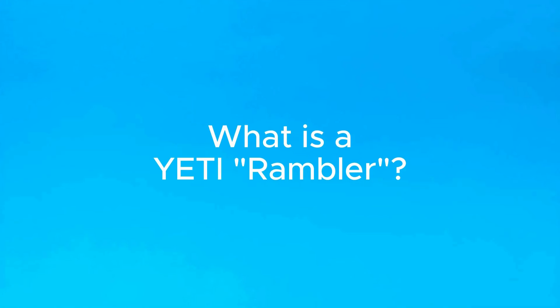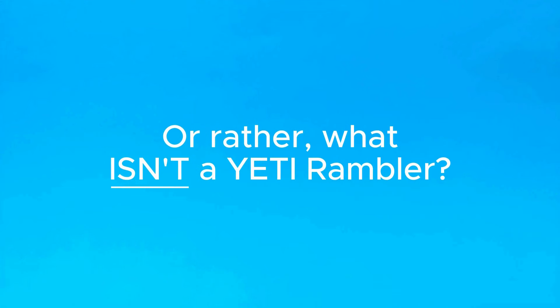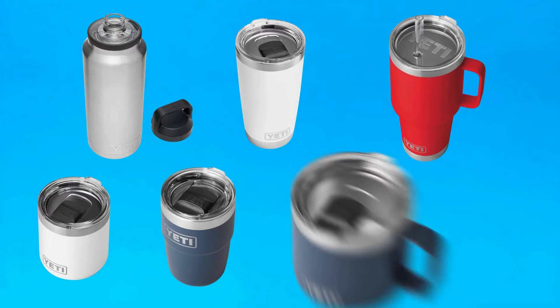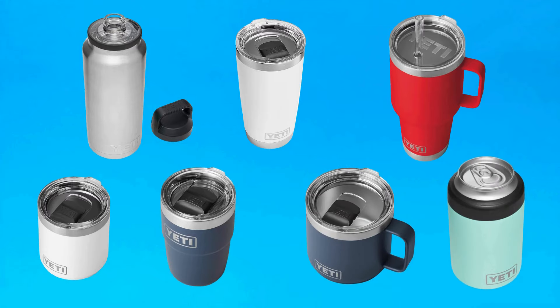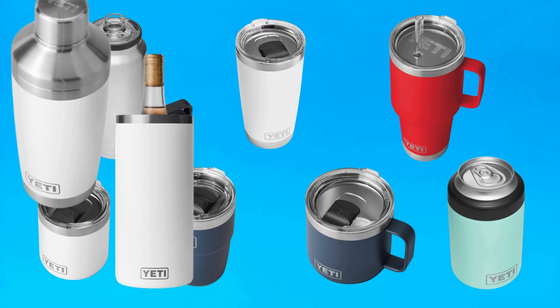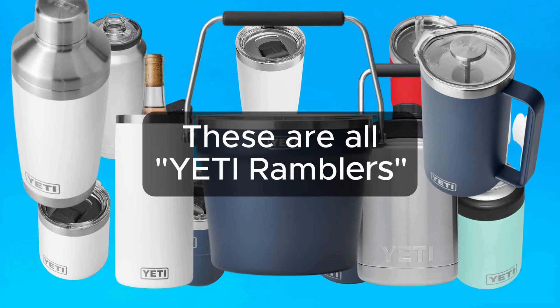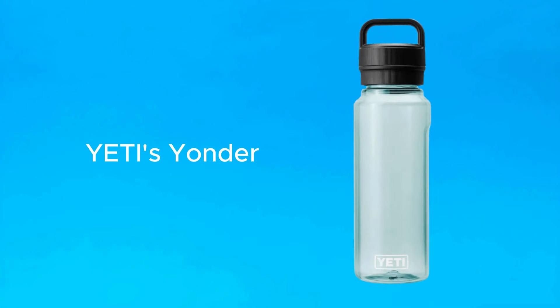First things first, it's important to know what type of Yeti Rambler you're talking about. Rambler is their branding for basically anything that holds a drink and is made of stainless steel. You've got your standard bottle, your tumbler, your tumbler with a handle, your stackable lowball, your stackable cup, your mug, your colster, your cocktail shaker, your wine chiller, your gallon jug, your french press, and even a bucket. All of these products are included in Yeti's Rambler series, but notably their newer plastic bottles are branded separately as their Yonder series.